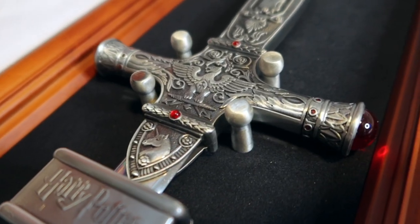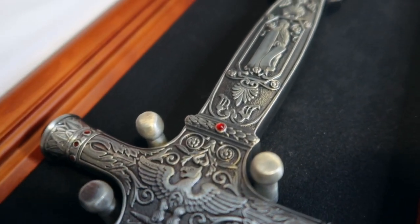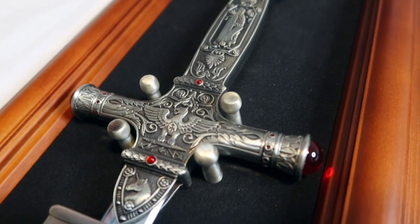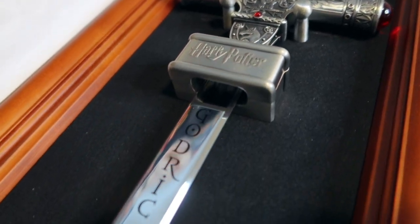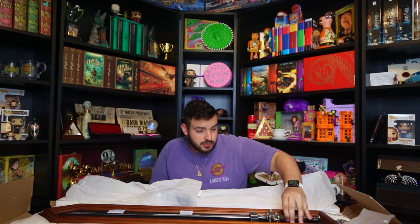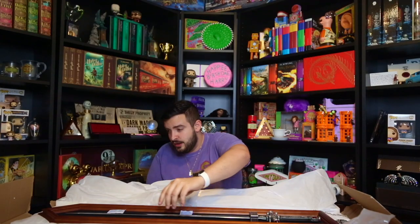You can see the handle is very beautifully carved — it actually has an eagle, or it could be a phoenix, because you know it's a Gryffindor sword. It also has a unicorn and the Godric Gryffindor name through the blade. It also has this little handle here that doesn't let the sword come out, but there are actual drills in the back that you're able to unscrew to take it off.